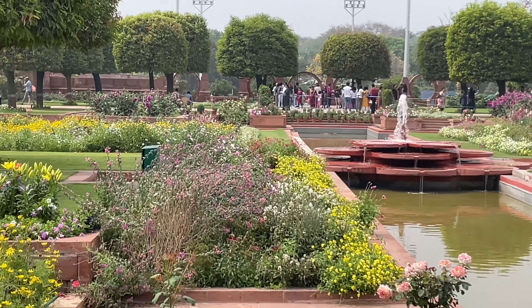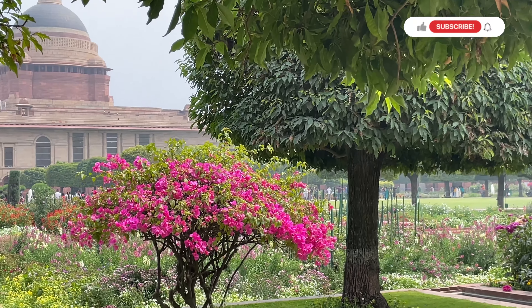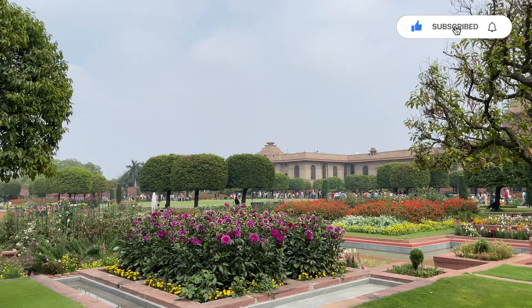Also, this year you will get to see installed QR codes, which you can scan to learn everything about any of the plants. Isn't that interesting?